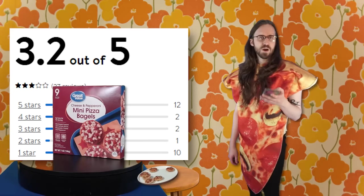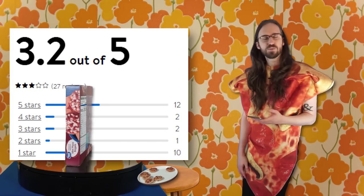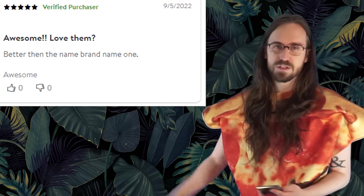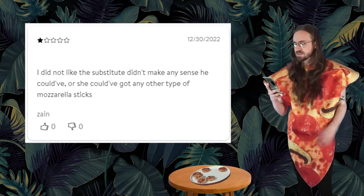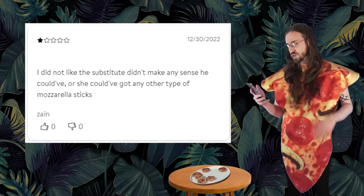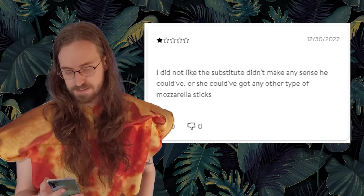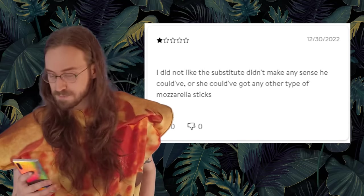The reviewers on walmart.com have given this product a 3.2 out of 5, which I find to be pretty fair. A verified purchaser says... I cannot test that theory today, but I got major doubts about it. Zayn gives them one star and says, 'I did not like the substitute. Didn't make any sense. He could've gotten any other type of mozzarella sticks.' It's a very confusing yet progressive review from Zayn — thank you very much, Zayn.